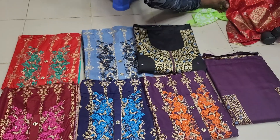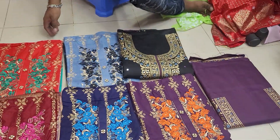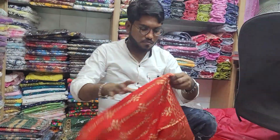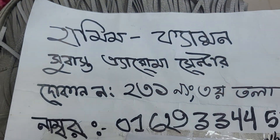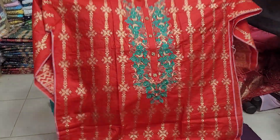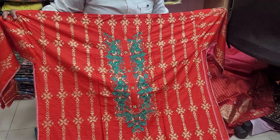Assalamualaikum everyone, welcome back to my channel. Let's get started with a very beautiful boutique dress. There are many offers for you, and there is also the Hameen Fashion Shopping Center. So first of all, this is a very beautiful boutique.